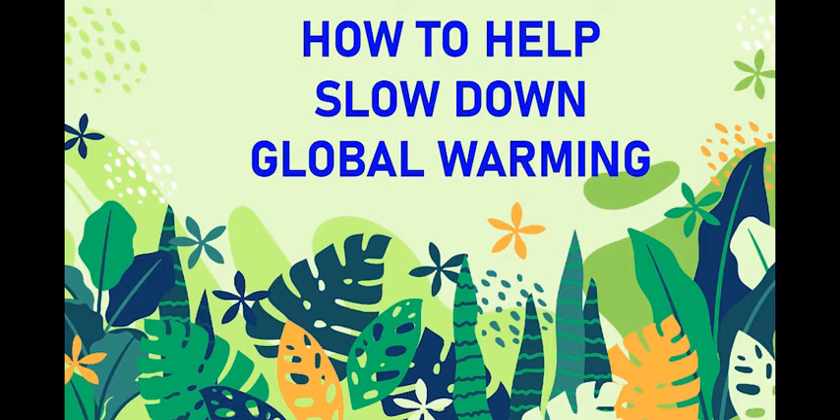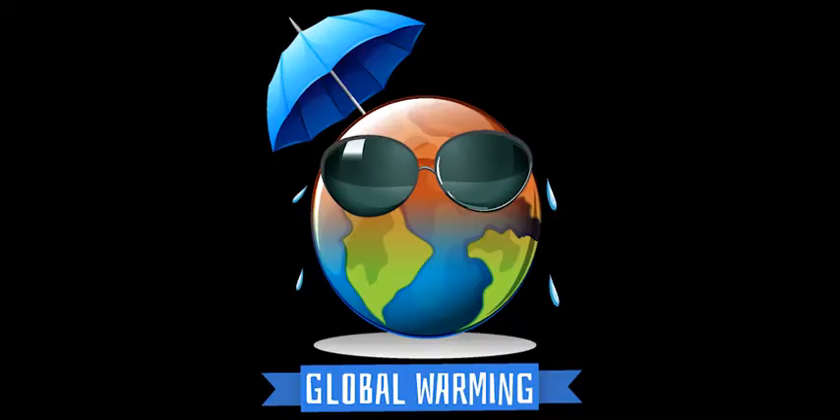Welcome to DeScience Channel. In this episode we will talk about global warming and this amazing way in which we can help combat and slow down its effects.